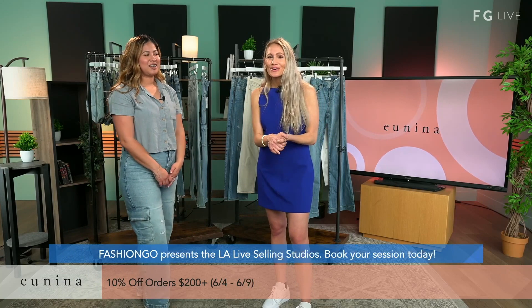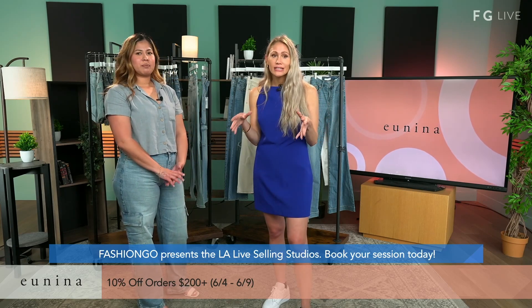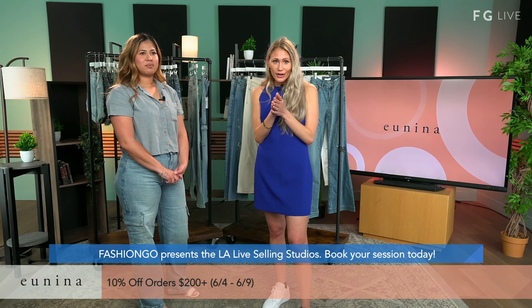Before we do that, we got to say hi to everyone on Instagram and TikTok. Welcome for those that are joining — we are here to answer any questions. If you're just jumping in, this is Unina. And I want to tell you about some amazing news with Fashion Go. We are actually presenting the LA Live Selling Studio.